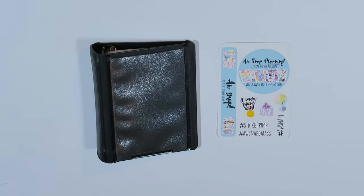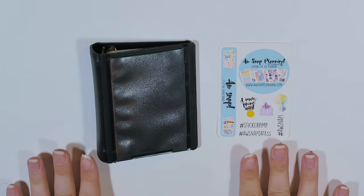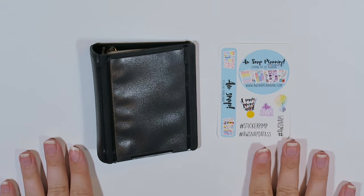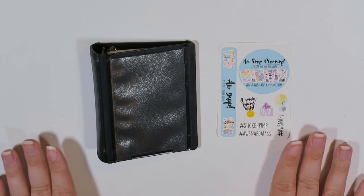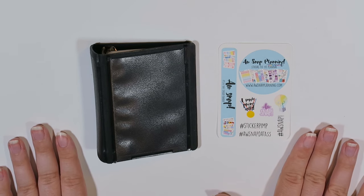Hey everybody and welcome back to my channel. I am so excited to share this with you guys today. Christy from Awsnap Stickers actually gave this to me way earlier than expected and I am so so excited.